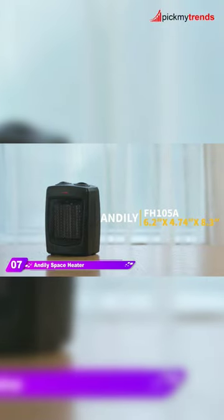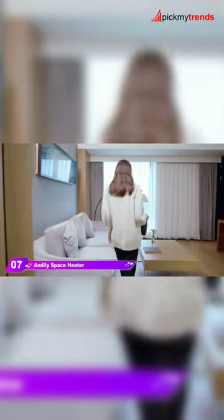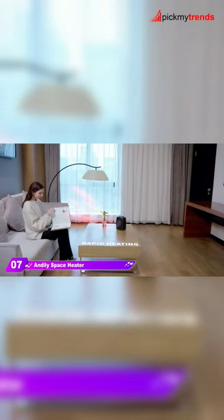Next up, we have the Andale Space Heater, an electric heater designed for both home and office use. With a small and portable design, this heater is equipped with a ceramic heating element for fast and efficient heating.